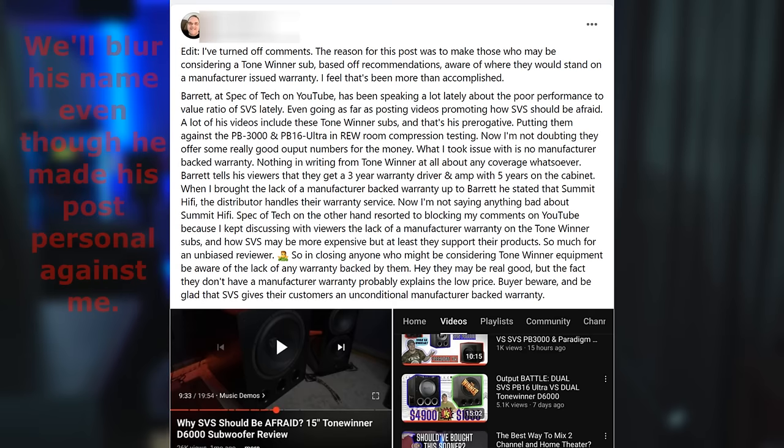He was essentially writing the same comment over and over under other viewers' comments. I answered his concern by telling him that Tonewinner was working with Summit Hi-Fi on the warranty, and that what is written on Summit Hi-Fi's webpage is correct, and Tonewinner is backing them. I asked him to stop spamming and told him I would leave his main comment up, but would have to remove the rest as spam. He kept on with the same comments, so I muted him — the first real person I've ever muted. He then went to a popular SVS Facebook group page, called me out for muting him, and made it sound like censorship, which it clearly wasn't.